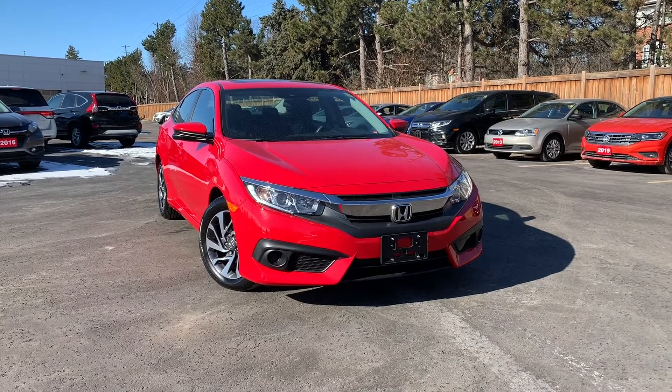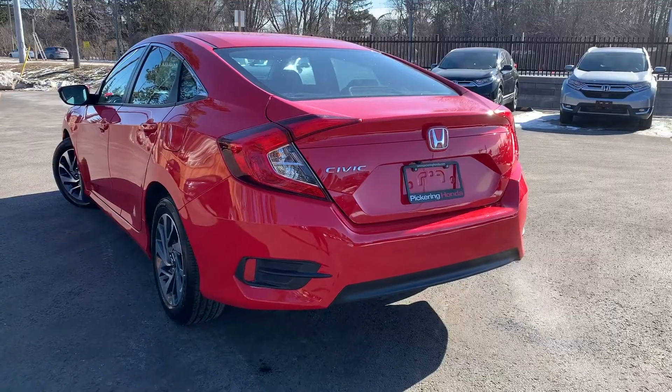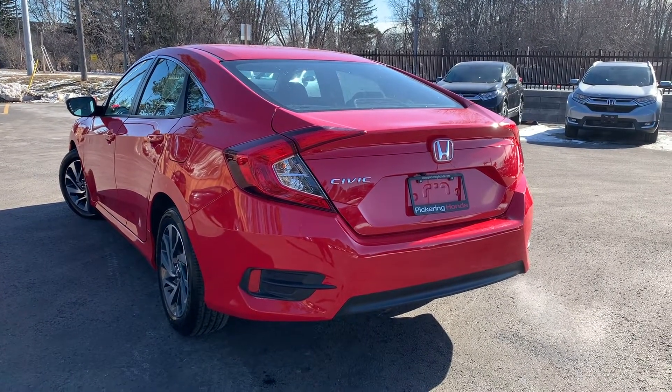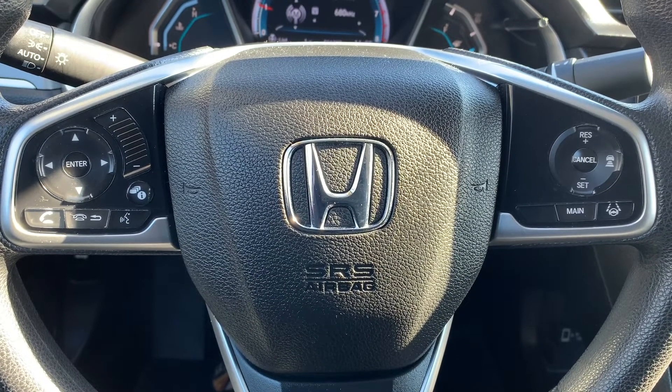Here at Pickering Honda, we have a pre-owned and Honda-certified 2018 Honda Civic EX. Steering wheel controls include audio, Bluetooth, and cruise control settings.